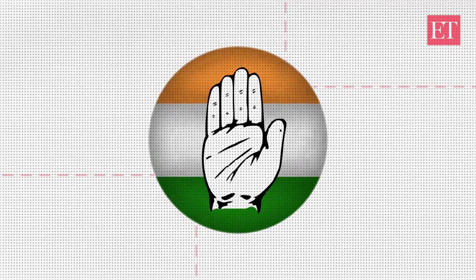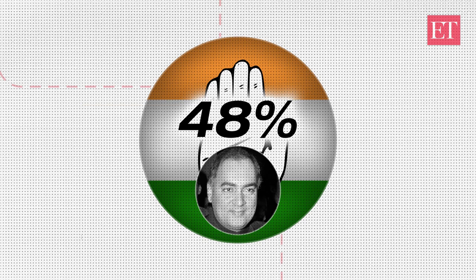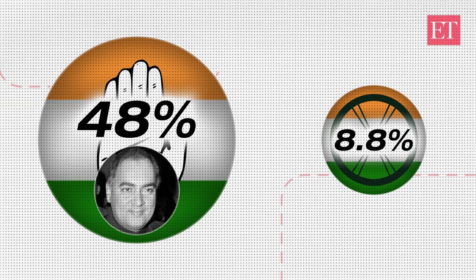The biggest vote share, 48%, was won by the Congress in 1984 under Rajiv Gandhi. The smallest, 8.8%, was by Janata Dal in 1996, when HD Devegowda became the PM of a coalition government.